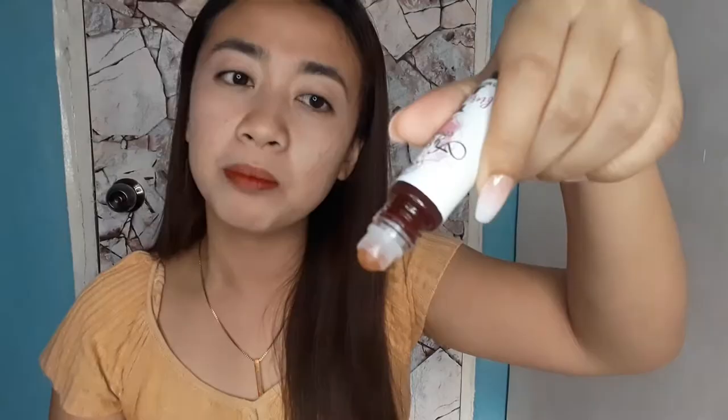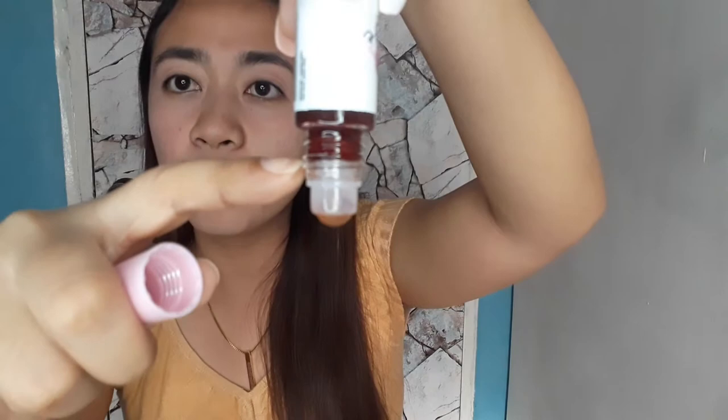Ito ho ang kanyang kulay. Yung ibang lip tint, pag ganoon ka lang, magli-leak yung lip tint. Kaya minsan pag linalagay mo lang siya sa bag mo, yung buong bag mo mayroon na siyang tint. So this one, kahit na ikot-ikutin mo siya, hindi siya mag-drop. See? Hanggang dito lang yung tint. This is the Fierce tint.